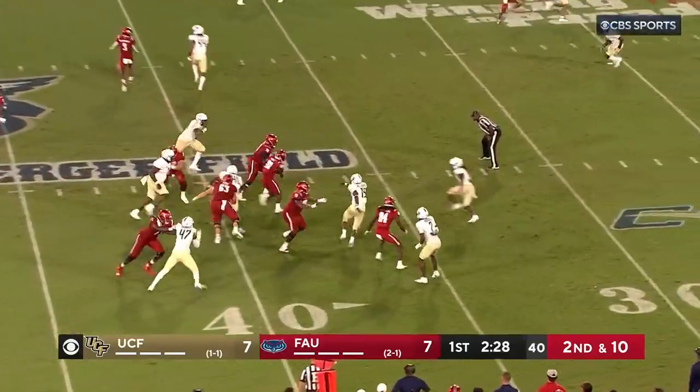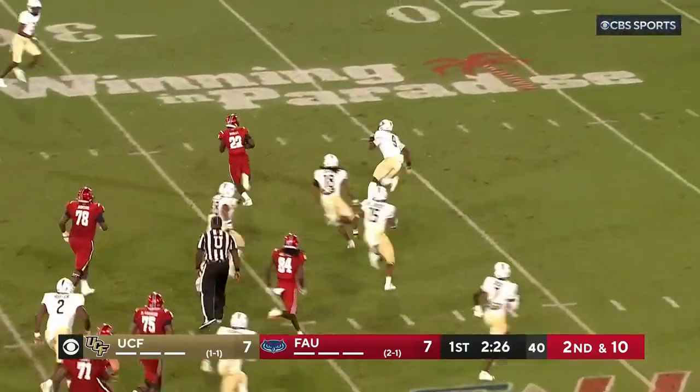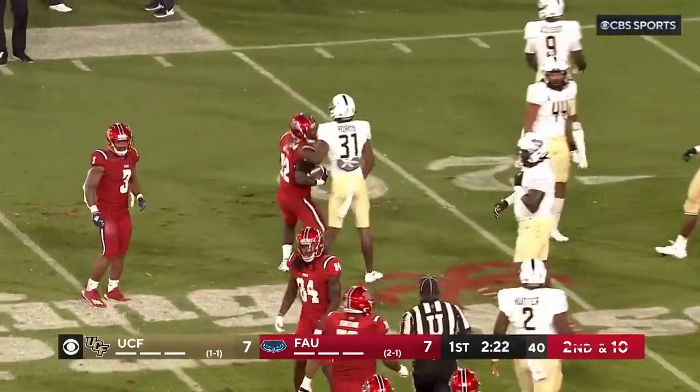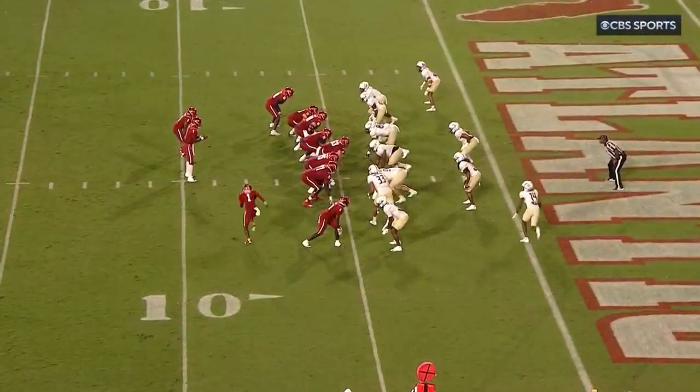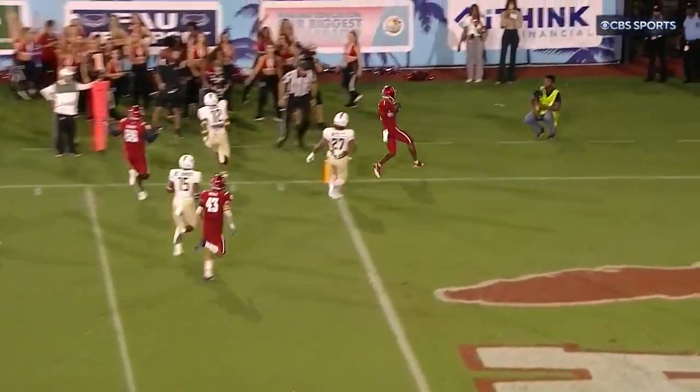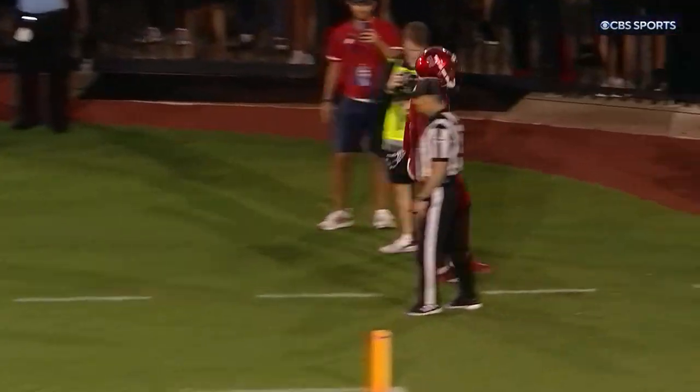Second and ten, handoff. Zuberi Mobley up the middle — first down yardage. Carries inside the 25, brought down at the 22. First down and goal from the five. The pitch to Wester on the outside — turns the corner, scoots in. Touchdown, FAU.